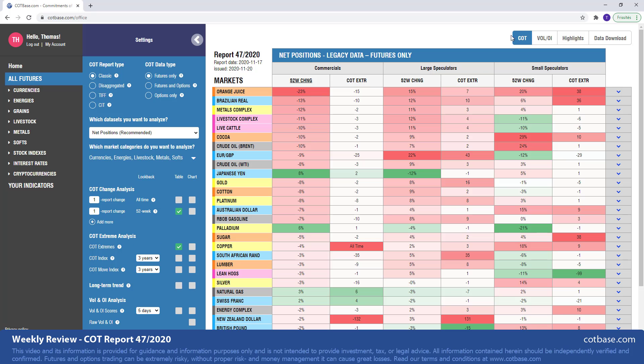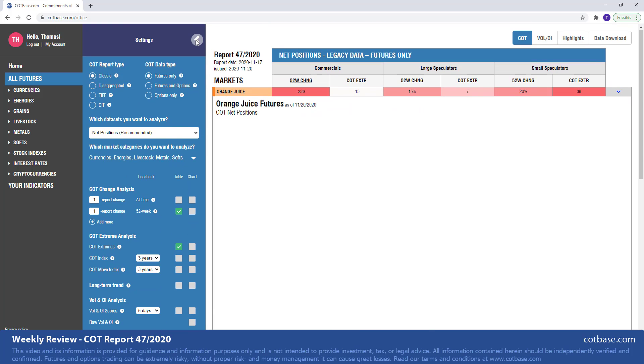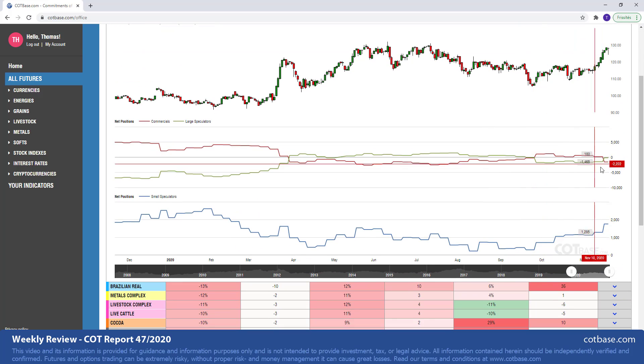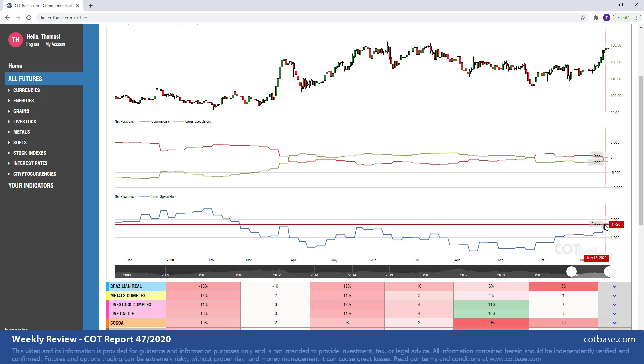Starting off with our first market, the orange juice market, where we have a 23% change in commercials positions. You can see that change size over there. Basically, we have both commercials and large speculators below the zero line, so only small speculators are optimistic about this market. They're roughly almost 2,000 contracts net long.